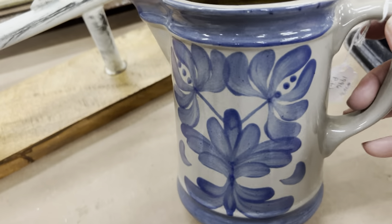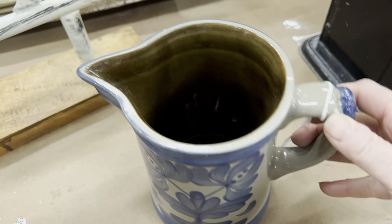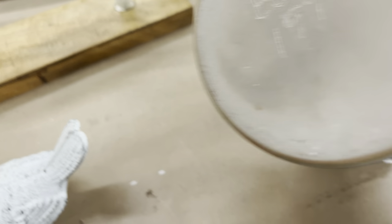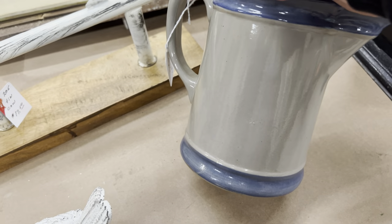And then this beautiful BB pottery pitcher — oh my goodness, love this. It's in pristine, pristine shape, y'all.